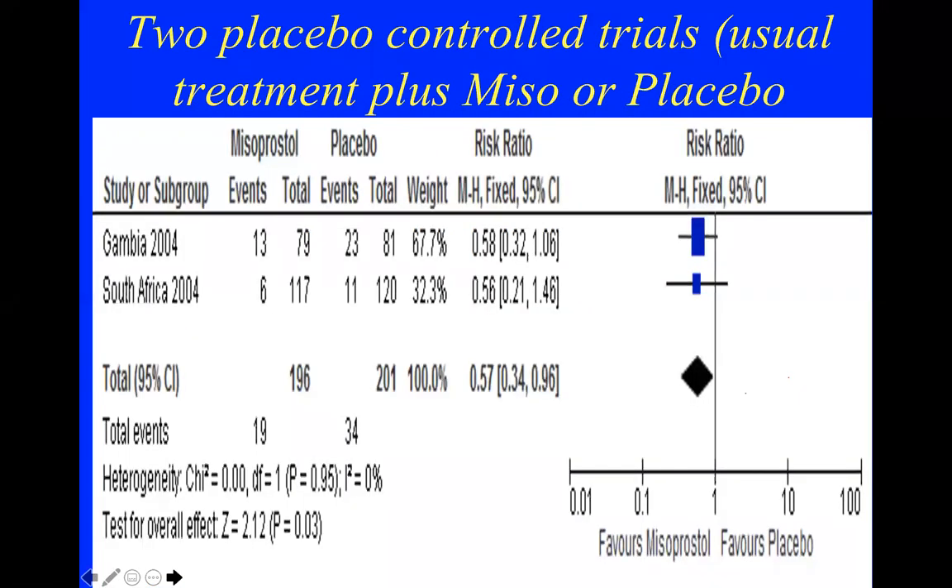We then conducted two placebo-controlled trials where patients received all routine treatment — oxytocin infusion, uterine compression — plus either misoprostol or placebo. In both trials the women who received misoprostol did slightly better, with fewer treatment failures, but neither trial was statistically significant individually. When combined we seemed to get a significant result, which was reassuring but not conclusive.